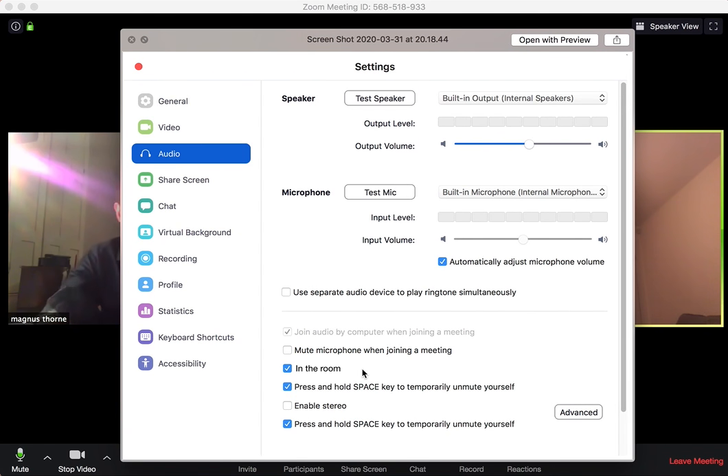So if you go into your preferences — top left here — you just open up your preferences, you'll get a window. If you come down and find the 'In the Room' feature, just check the little box like we've done there. I think you'll find that really helps with working remotely.